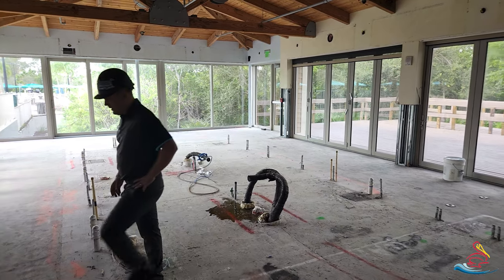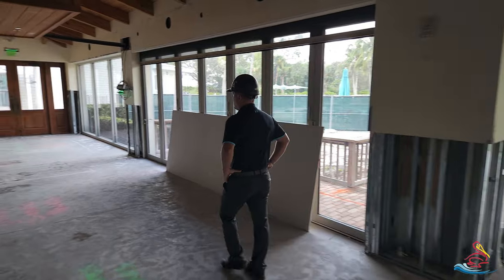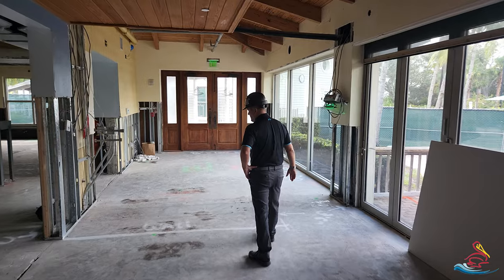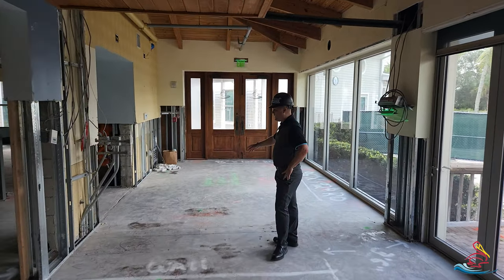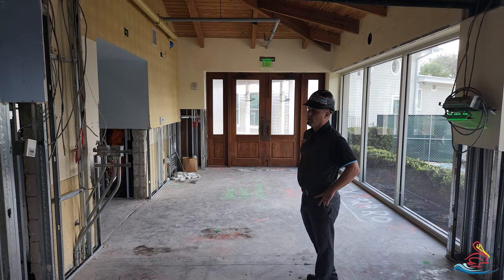You can see in our entrance here, we've removed where the aquarium was located. So we'll have a new focal wall coming into the space, a new reception desk, a new door as well, and it's really taking shape.